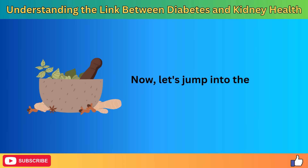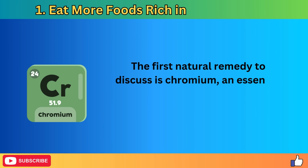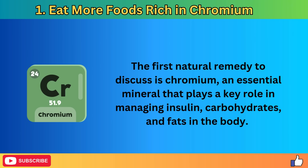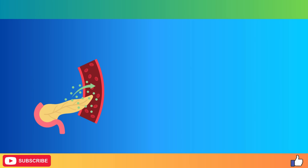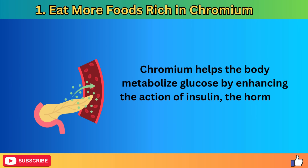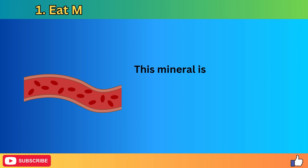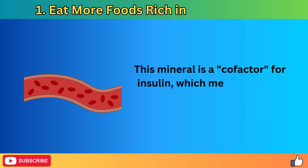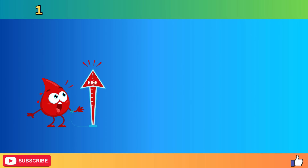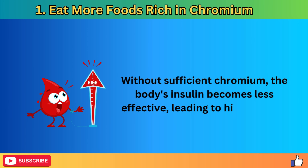Now let's jump into the natural remedies that can help. The first natural remedy is chromium, an essential mineral that plays a key role in managing insulin, carbohydrates, and fats in the body. Chromium helps the body metabolize glucose by enhancing the action of insulin, the hormone responsible for controlling blood sugar levels. This mineral is a co-factor for insulin, which means it works with insulin to help glucose move from the bloodstream into the cells. Without sufficient chromium, the body's insulin becomes less effective, leading to higher blood sugar levels.